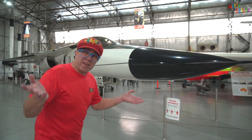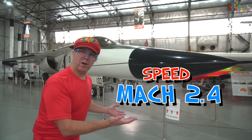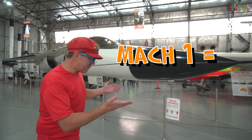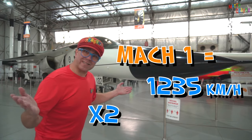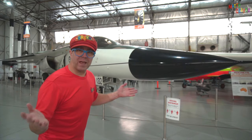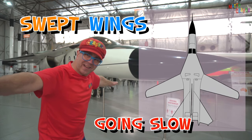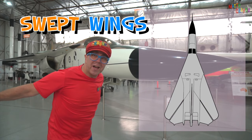The F-111 is very fast. It can fly as fast as Mach 2.4. What is Mach? Mach 1 is the speed of sound — about 1,235 kilometres per hour. And this can fly twice as fast as that. The F-111 has swept wings, which means the wings go back. When it's going slow, the wings are out here; when it's going fast, the wings are swept back. That's called a swept wing aircraft.